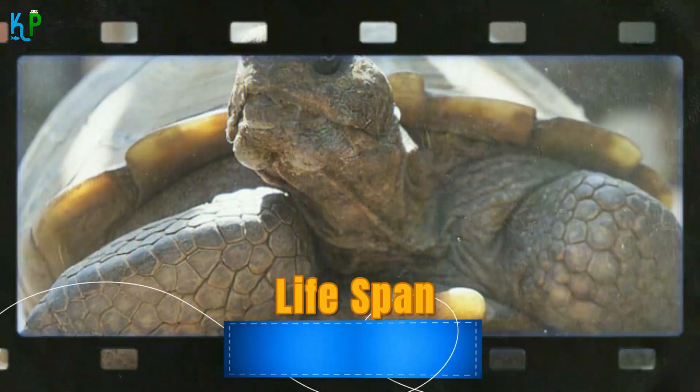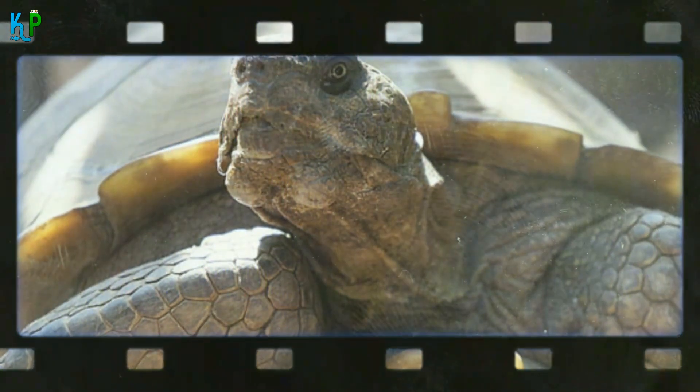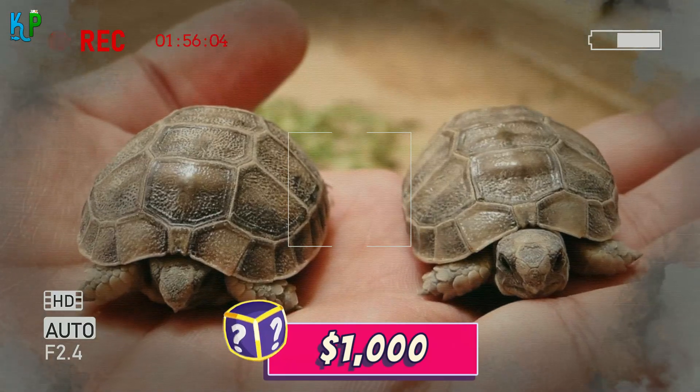When properly cared for, the Egyptian tortoise can have a lifespan of 70 to 100 years. They are hard to find due to their very limited availability and rarity, so they tend to cost more than other tortoise species, with a price tag of around $1,000.